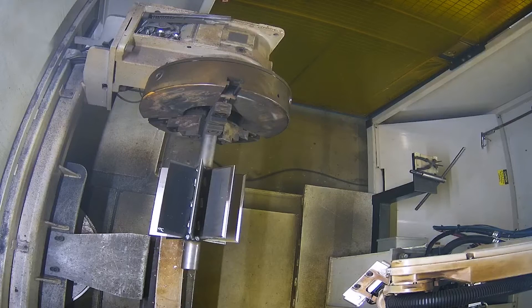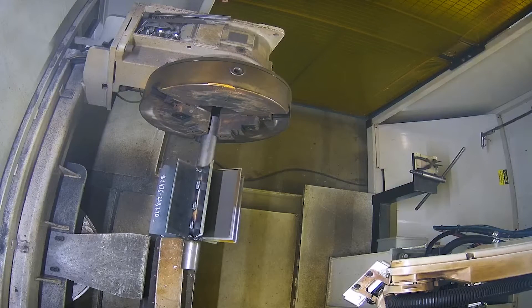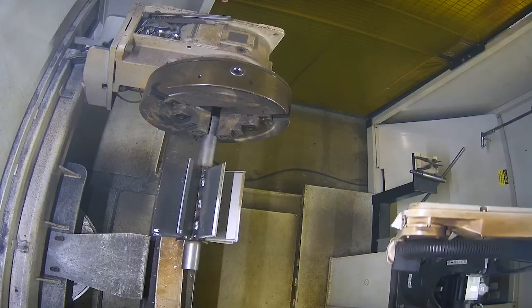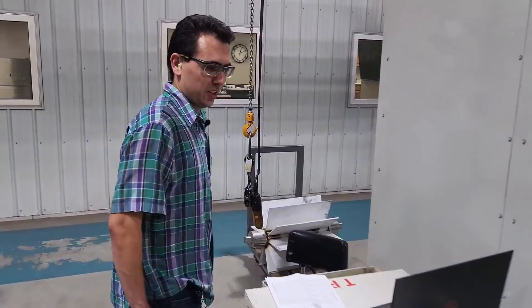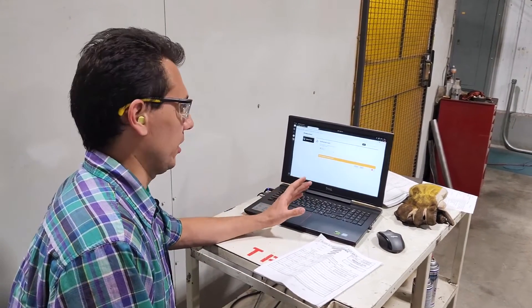I can go ahead and press start and it shall begin finding the part. As you can see, the robot camera is looking for the part — it scans the entire area to see what's all there. This process takes just a few minutes. Once it's done scanning, I just have to wait for it to pull up the tab to allow me to check what the robot has found.